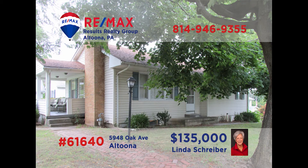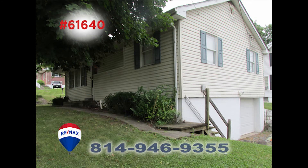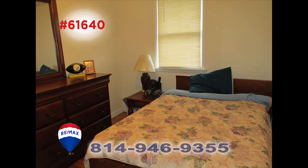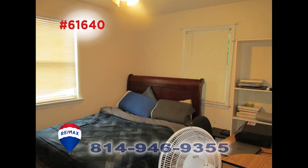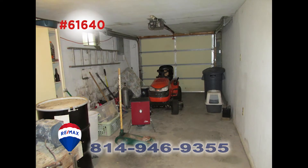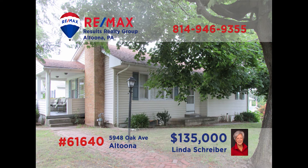Let RE-MAX Hall of Fame realtor Linda Schreiber put her decades of experience to work for you. She would love to show you this Logan Township home's many charming details. All three of the bedrooms are a nice size and give everyone a place to relax after a long day. In addition to the living room, nicely equipped kitchen, and bonus room, this find has a nice integral garage for parking, storage, or both. Call Linda today to schedule your exclusive tour.